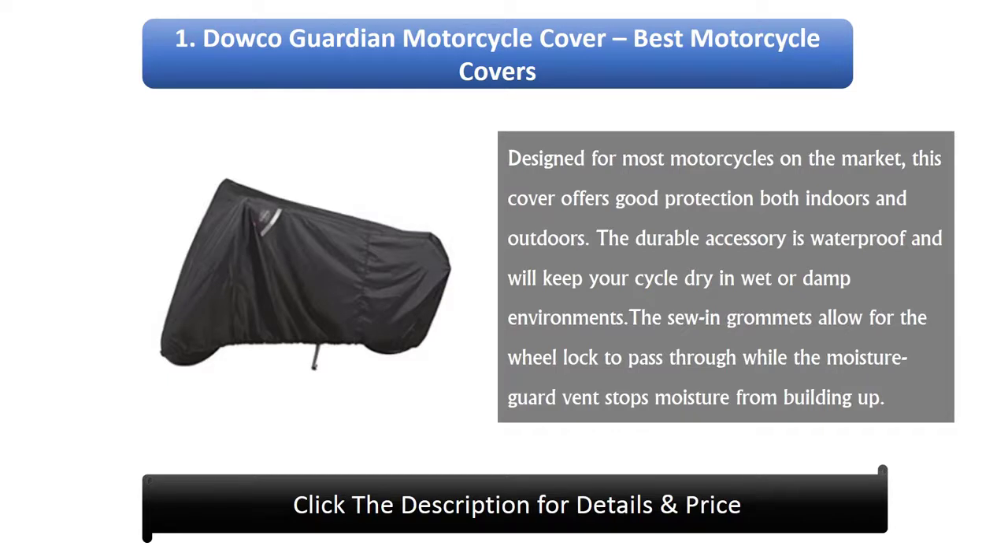1. Dowco Guardian Motorcycle Cover. Designed for most motorcycles on the market, this cover offers good protection both indoors and outdoors. The durable accessory is waterproof and will keep your cycle dry in wet or damp environments. The sewing grommets allow for the wheel lock to pass through while the moisture guard vent stops moisture from building up.